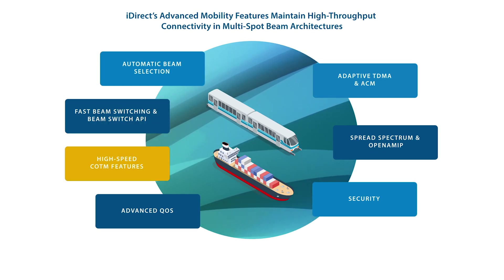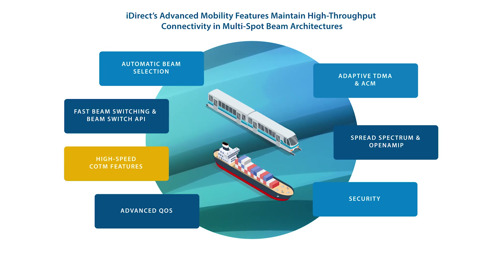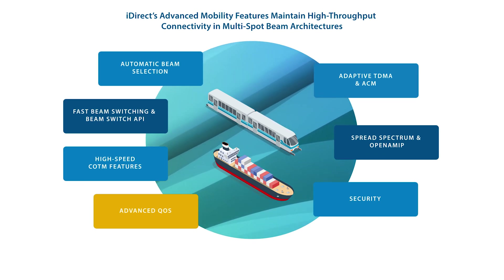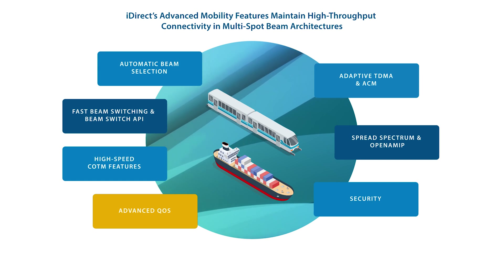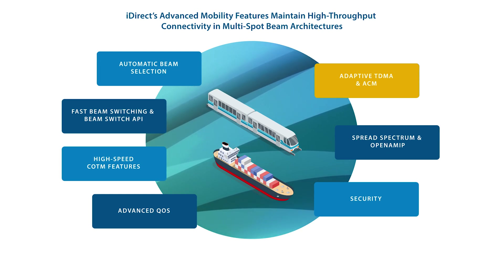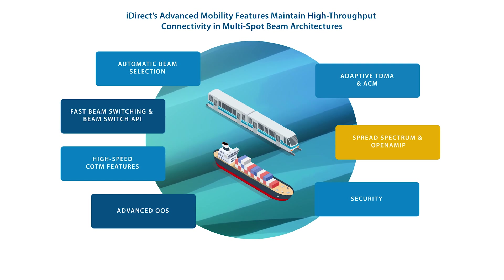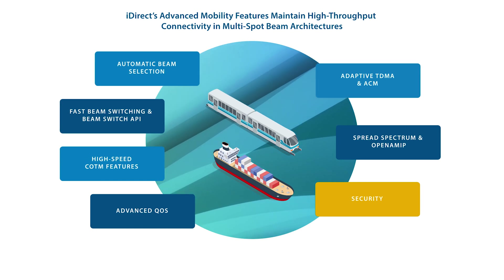Other high-speed communications-on-the-move features include global NMS and tracking, which allows users to track each onboard remote with a consistent IP address to better monitor its status and ensure a high-quality connection. iDirect's Advanced QoS allows for countless possibilities of quality of service levels, bandwidth management, and traffic prioritization. This results in more flexibility with traffic configuration and prioritization and improved customer service. Adaptive TDMA and ACM provide optimized link capacity for variable conditions, while Spread Spectrum diffuses high signals to minimize interference to adjacent satellites. OpenAMIP facilitates the exchange of information between the antenna and satellite router. The IQ series also features 256-bit AES link encryption for secure communications.